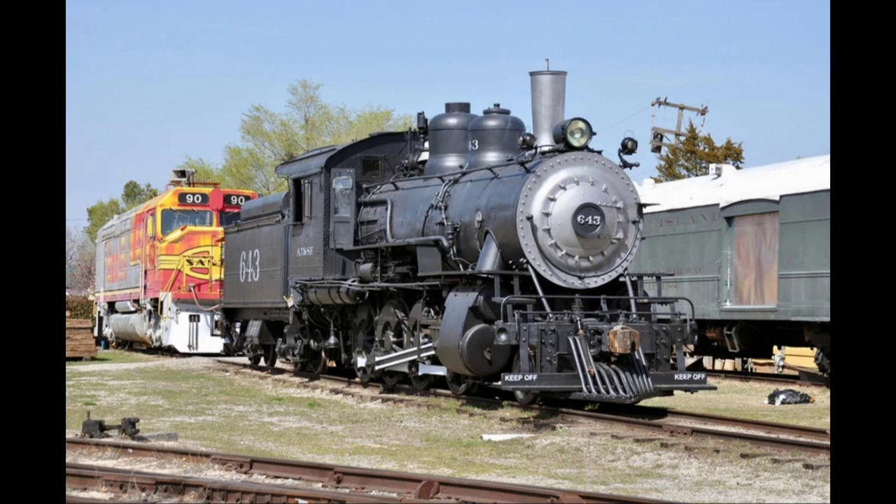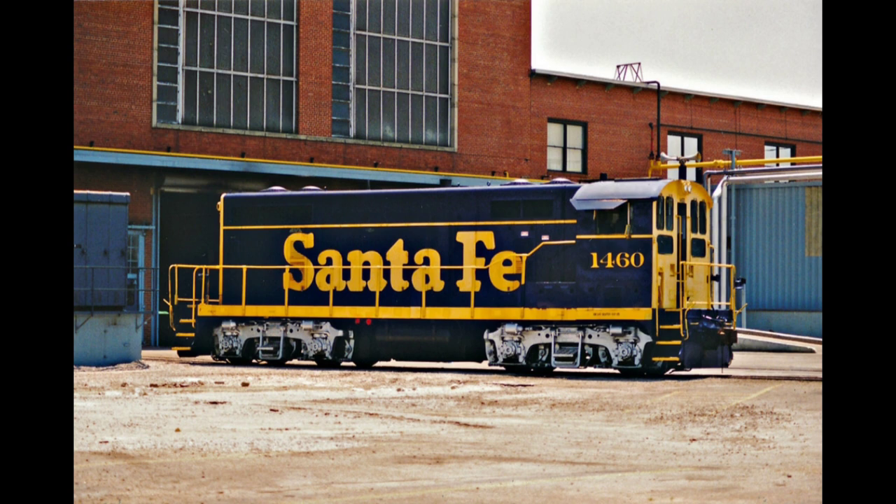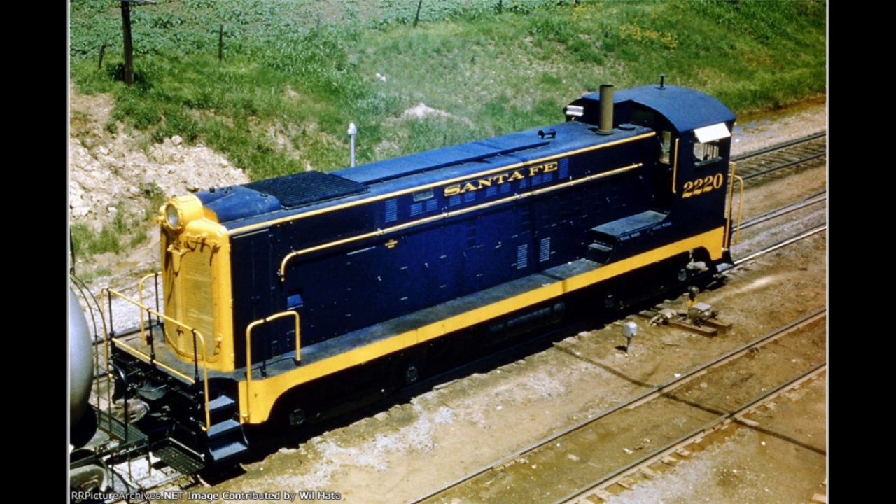The locomotive is currently on display at the Oklahoma Railway Museum. One of the first diesel locomotives rebuilt by Claiborne was nicknamed the Beep, although officially the locomotive was known as a SWBLW.